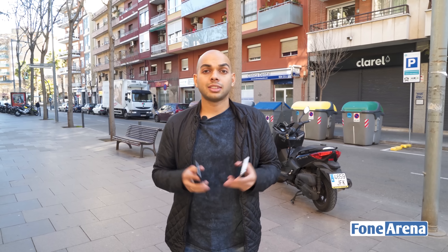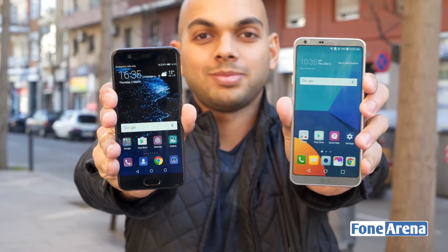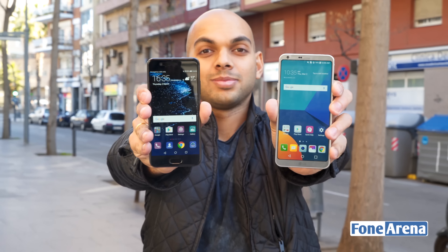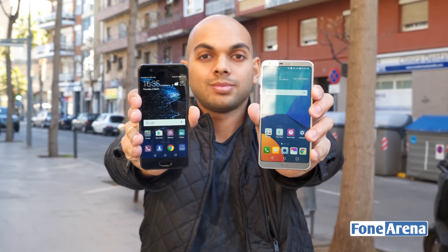Hey guys, it's Sandeep from Phone Arena. At this year's MWC, Samsung was a no-show, unlike other years where they introduced some smartphone. Instead, we're expected to get the Samsung Galaxy S8 and S8 Plus at the end of March 2017. What we got instead were two new smartphones: the LG G6 and the Huawei P10, both flagship products from their respective companies.